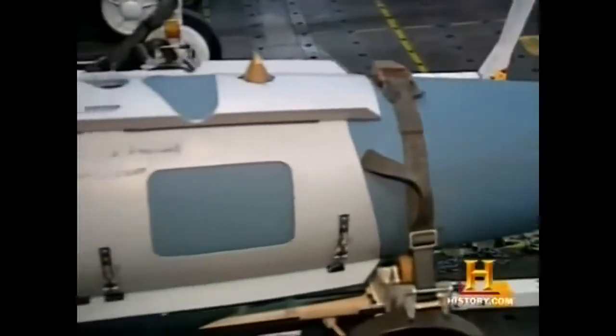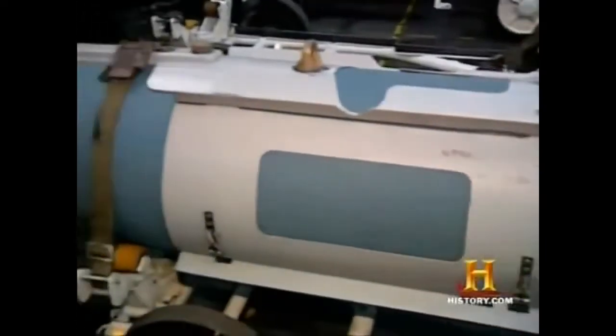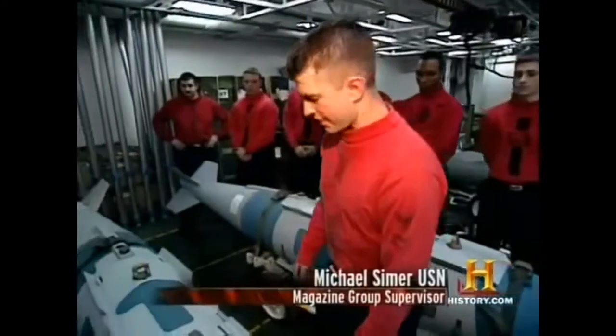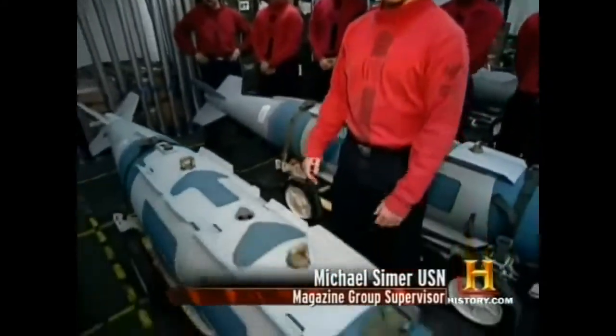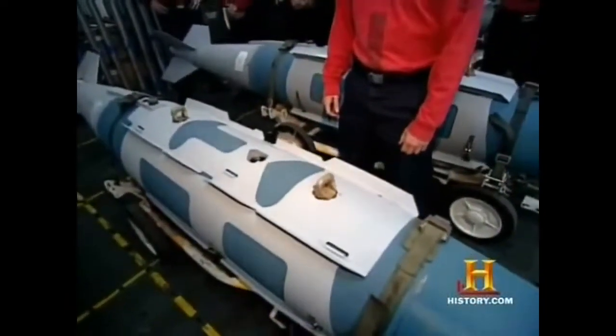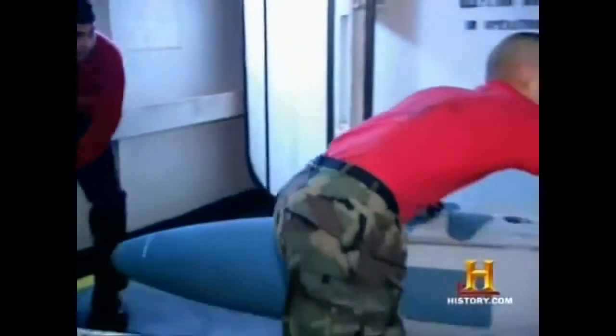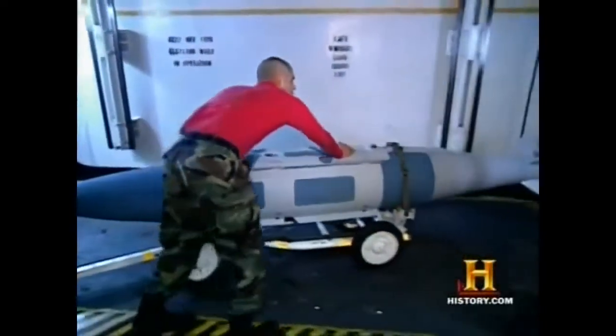So this is our finished product, the GBU-31 Victor II. We have the bomb body assembly. We have the strakes, which will actually stabilize the weapon's movement and flight as it heads toward its target. There's a lot of danger involved down here, because if we don't do our job right, something very bad could happen to the ship and the crew.